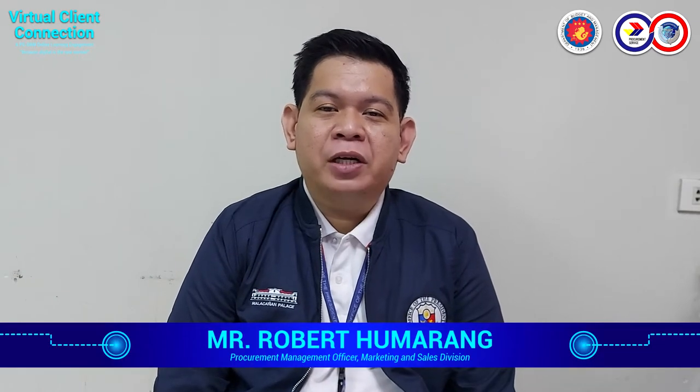My name is Robert Homarang. I'm part of the Marketing and Sales Division. I'm also handling the retail store and part of the Quality Management System. We would like to welcome you again for this training and we are very thankful for all of your attendance today.